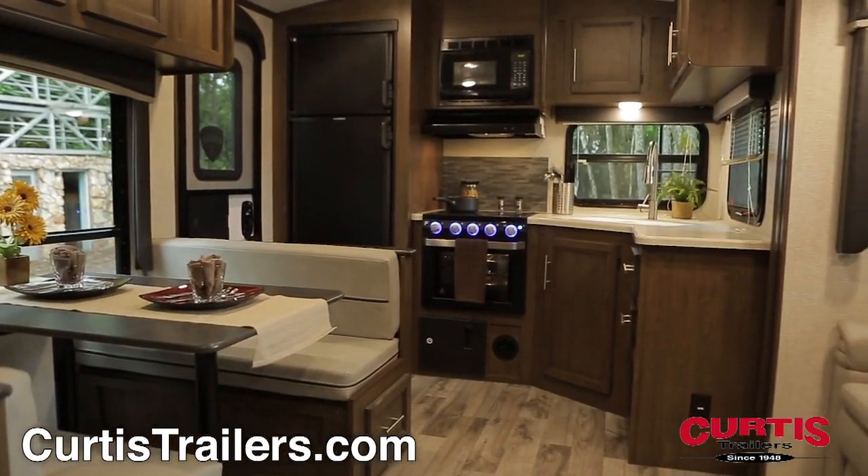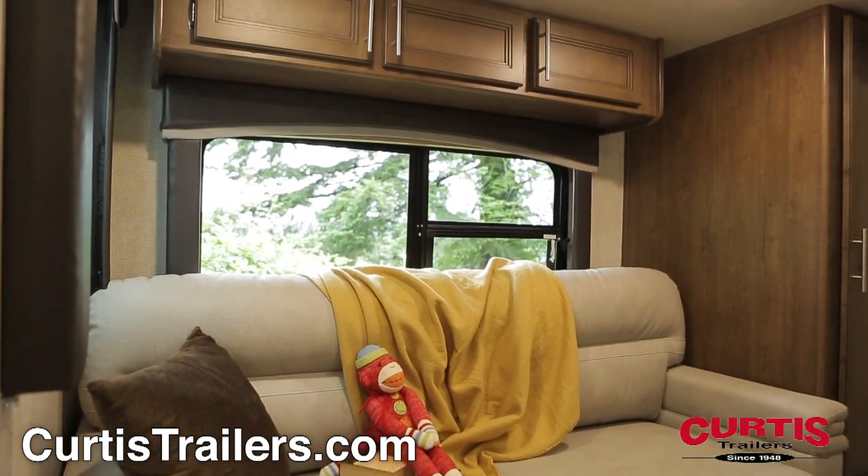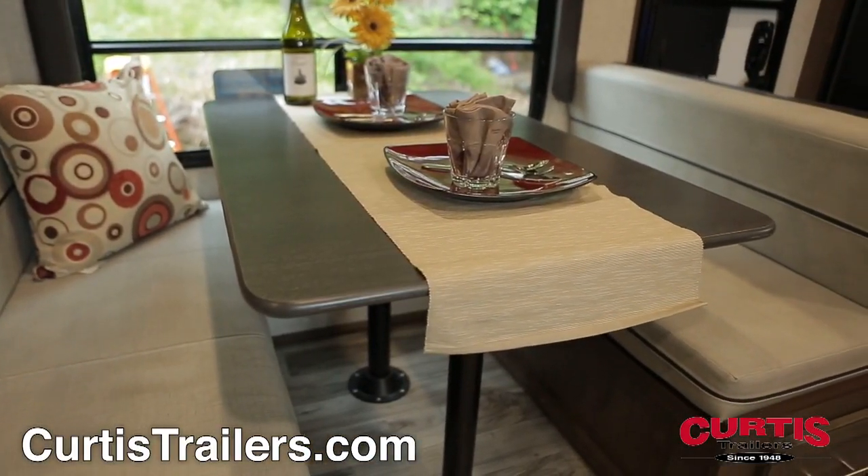Inside the Cougar you'll notice a slide-out that holds a cozy tri-fold sleeper sofa surrounded by overhead cabinetry, across from a booth dinette with hidden storage.